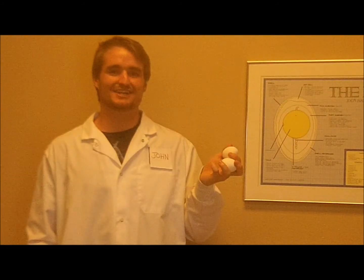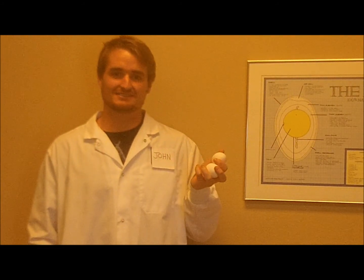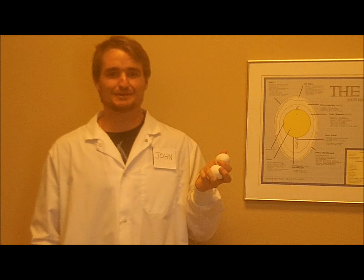I hope what I've told you about eggs today helps you improve your health and lifestyle. And remember, eggs don't only taste good, but they're good for your health. Thank you.